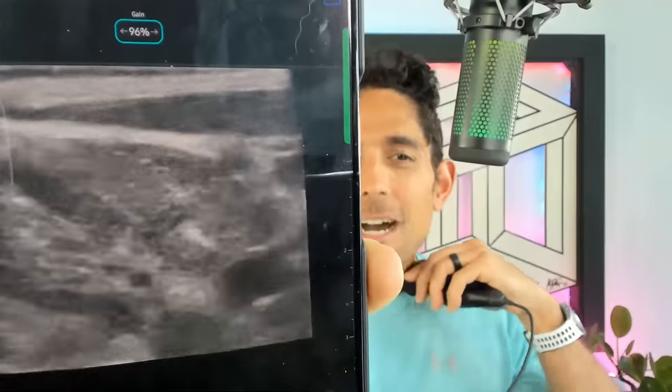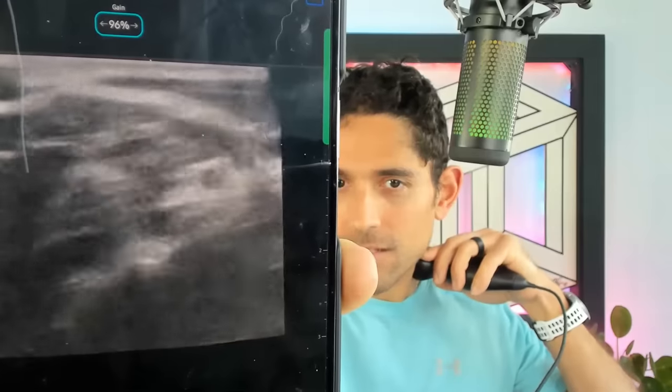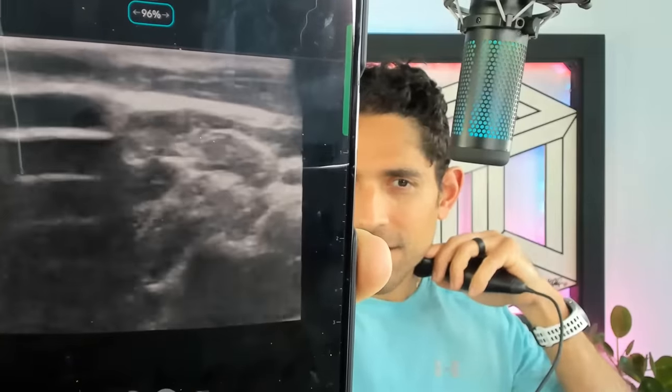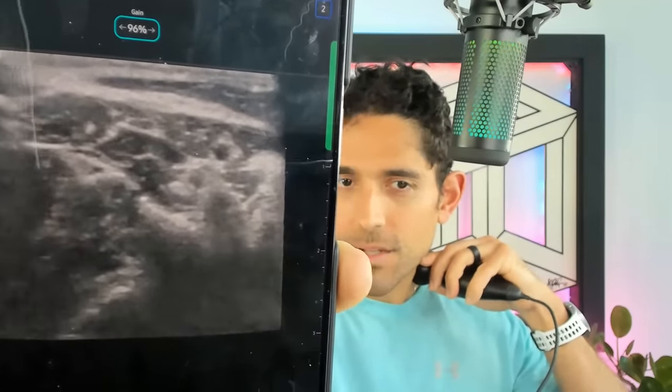One of the nerves very commonly blocked for shoulder surgery — I'm going to bring the probe to the lateral side. You're going to see a couple of little dots in the middle of the screen. There are little dots where those nerves are that I block, right there in the middle between two muscles. Those are called the interscalene nerve block — those are C5, C6, C7. It's near some big arteries. I actually use my phone with patients, show them what those nerves are, and then inject with a needle.